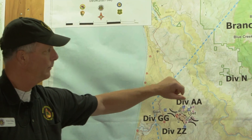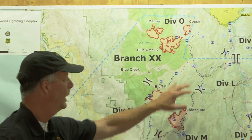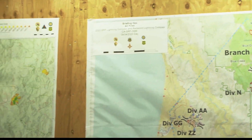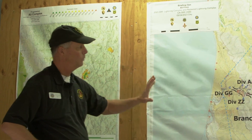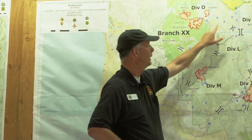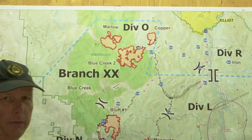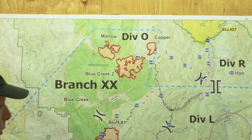We're going to move up into Branch 20. We have the Marlow, Copper, and then we also have 45. Up here at Rock Creek Butte, just to help put things in perspective, there are three different fires. We are actually flying the drones today — it's too dangerous to put firefighters in, so we're not doing that.